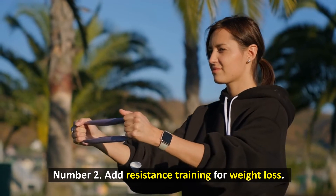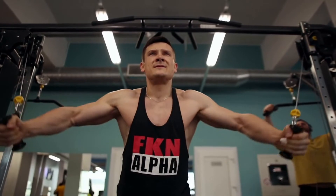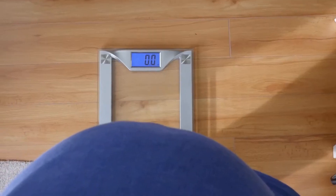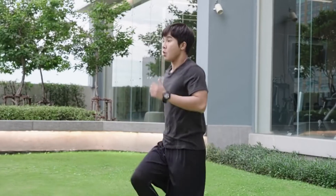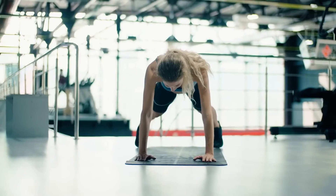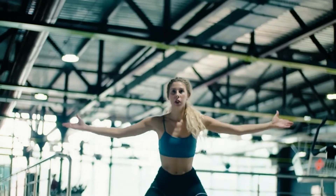Number 2: Add resistance training for weight loss. Resistance exercise builds muscle and strength by working against a force. Resistance training may enhance metabolism, making weight reduction simpler. Resistance training decreased fat mass in a study of 40 women. In another study, 9 months of resistance training raised resting calorie burn by 5%. Using gym equipment or doing bodyweight exercises at home might boost weight loss.